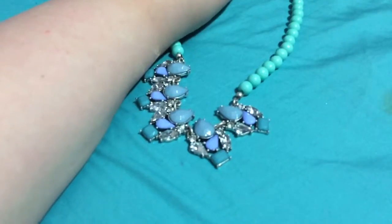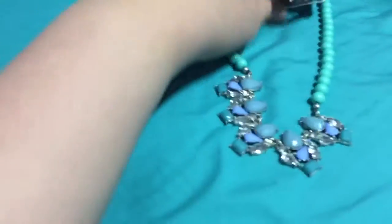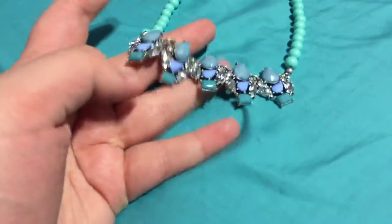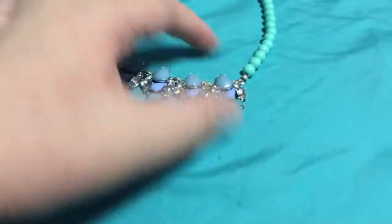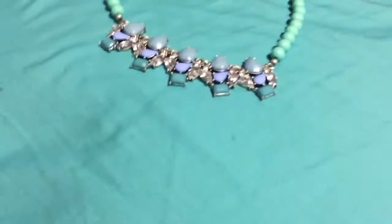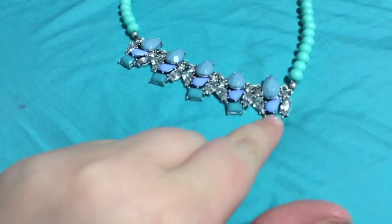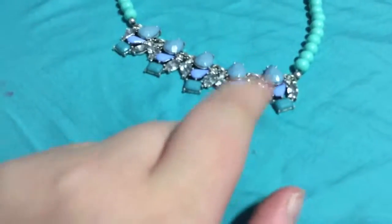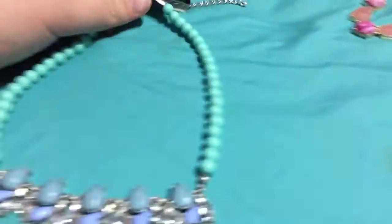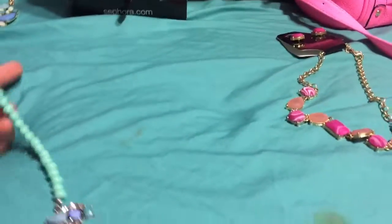The next necklace I also got from Tuesday Morning — it comes with matching earrings. The brand is Lakeshore Drive but I got it from Tuesday Morning. It has like turquoise pearls and comes with crystals. There are five little statement pieces — very tiny. It's got dark teal little squares at the bottom, then crystals, periwinkle, and like a little teardrop element. I like it a lot.